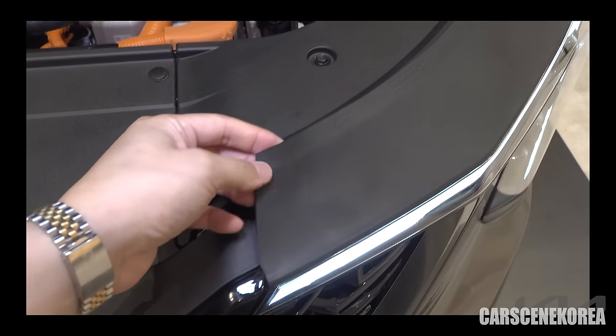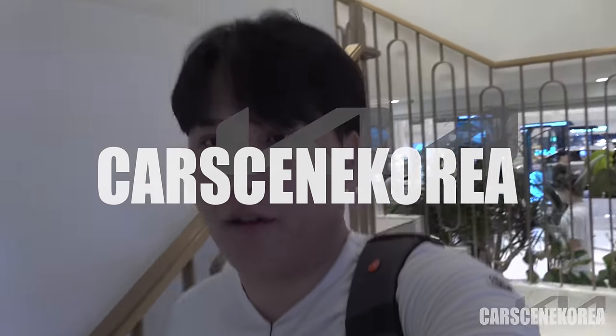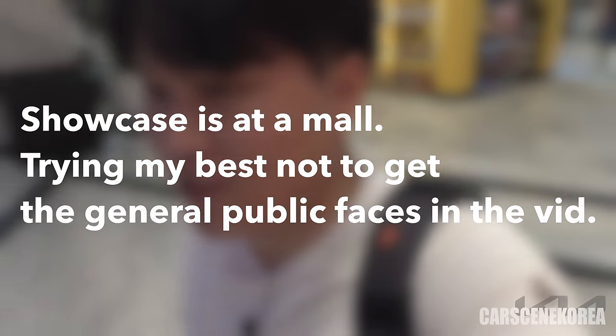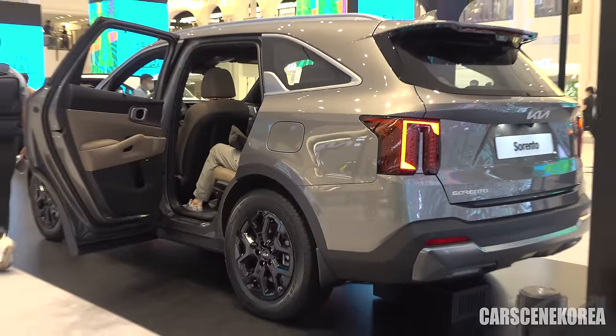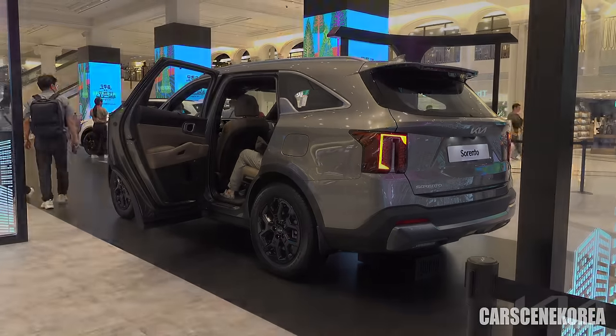Welcome to Car Scene Korea, where I introduce newly released Genesis, Hyundai, and Kia cars. Bear with me and pardon my angle here today, but this is the best I can do at the moment. I'm here today to show you, ladies and gentlemen, the 2024 facelifted Kia Sorento.